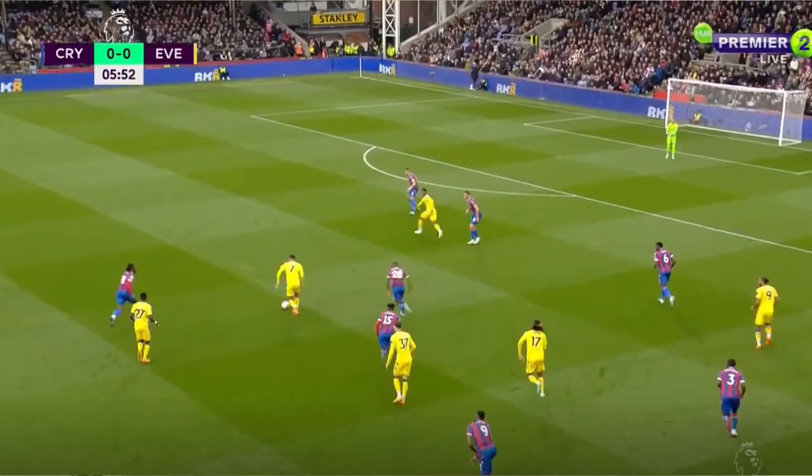And as you see here, this happened quite a lot of times — I've seen this on Twitter as well. Just look how narrow our attack is. With McNeil coming inside, that space is there for a full-back. Crystal Palace's back four has no issues — they can sit compact, they can sit tight, which is far too easy to defend against. It's a dream for them.